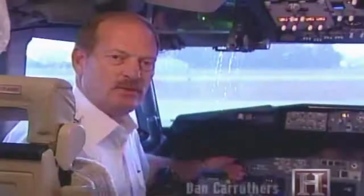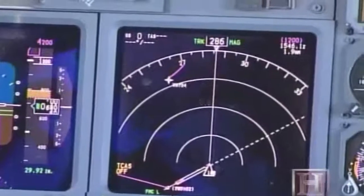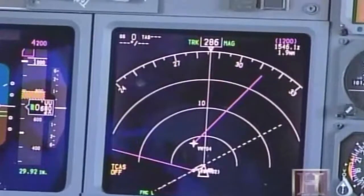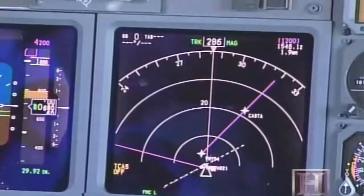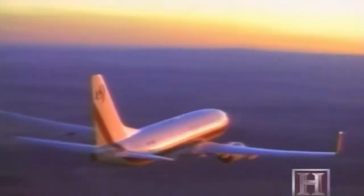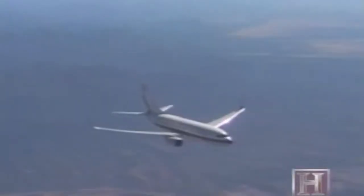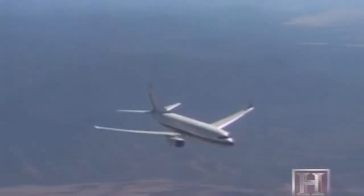The BBJ is also equipped with TCAS — Traffic Collision Avoidance System — which lets pilots see other aircraft in their vicinity to avoid them. It is also equipped with a wind shear avoidance system that alerts the crew prior to entering dangerous weather conditions. The addition of auxiliary fuel tanks provides owners with a business jet that has a maximum range capability of 7,100 miles.